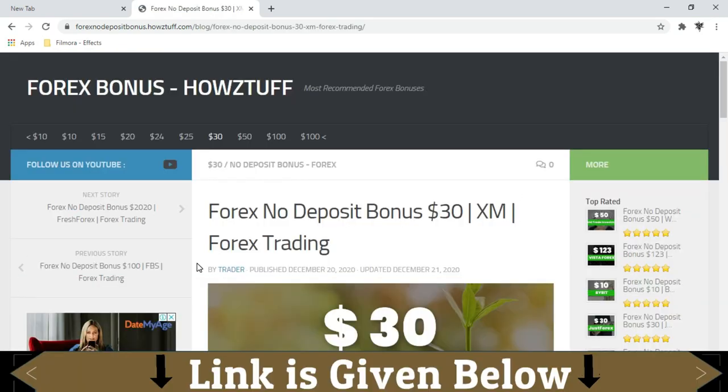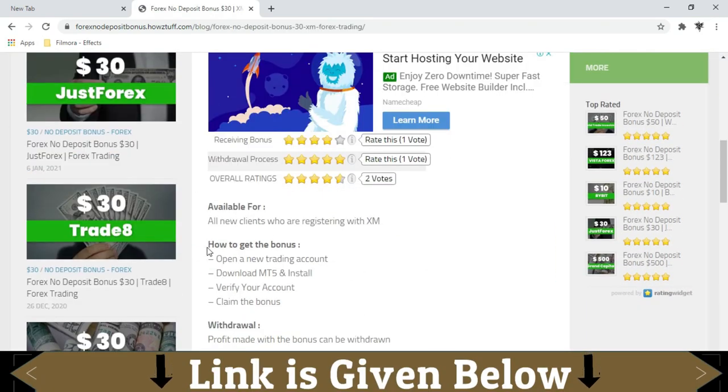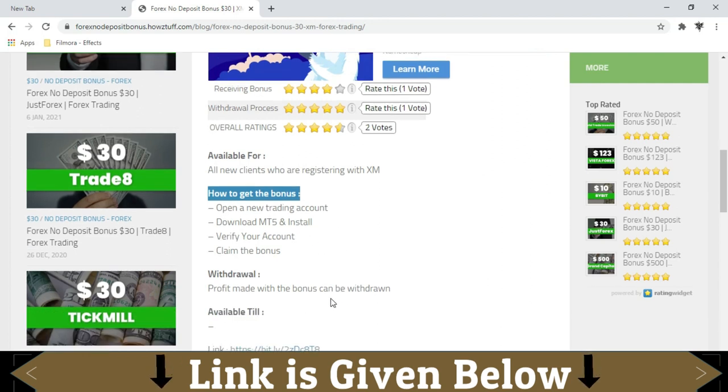This $30 bonus is available for all new clients who are registering with XM. You have to open a new trading account and verify your information. You can withdraw the profit you earn from the bonus.